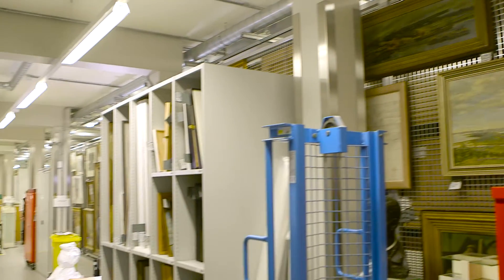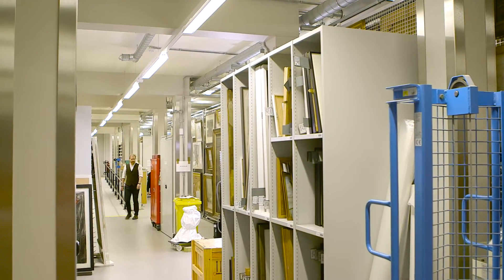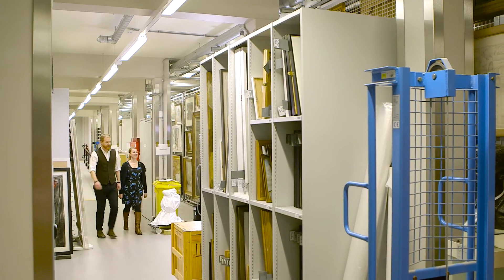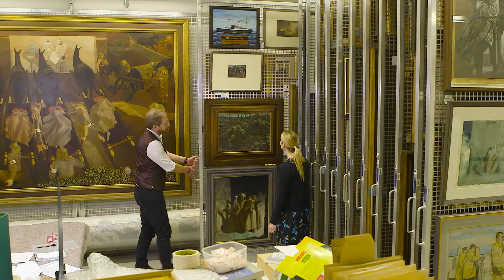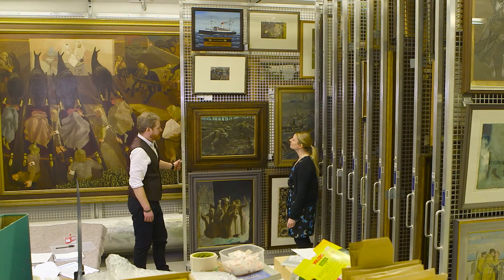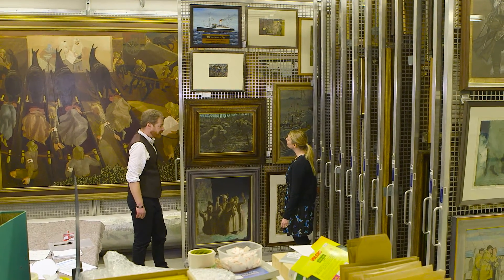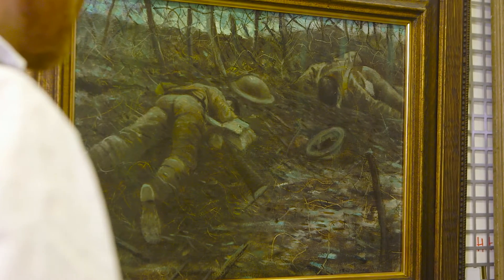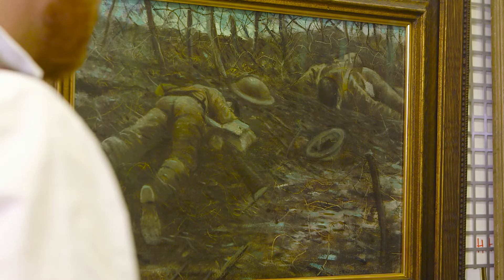Welcome to the IWM art store, Lorna. As you can see, we have almost 2,000 paintings in here. This is House of Glory by CRW Nevinson. Prior to the First World War, Nevinson fell under the spell of the Italian Futurist Movement — a movement that was committed to all things modern, fast and violent.